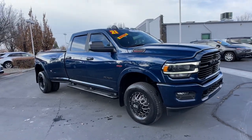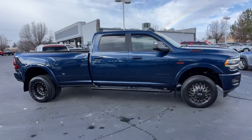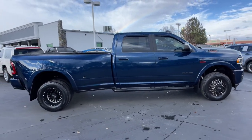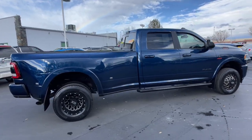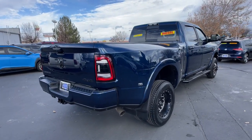Looking for your dream car? It could be the 2020 Ram 3500. With less than 50,000 miles on the odometer, this vehicle provides excellent value. See for yourself when you take it out for a test drive. Our professional staff looks forward to giving you excellent service.